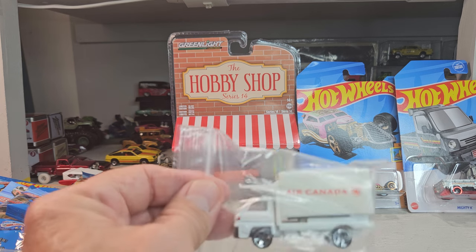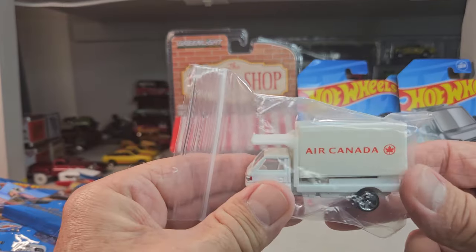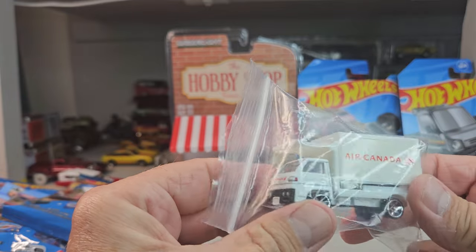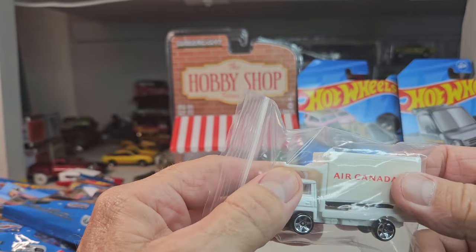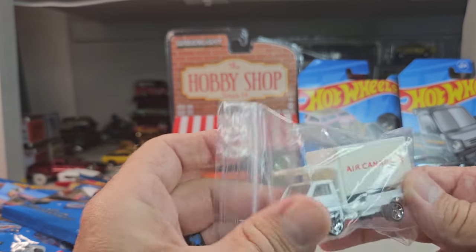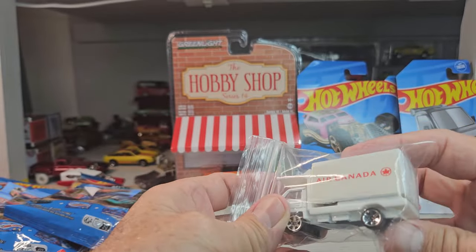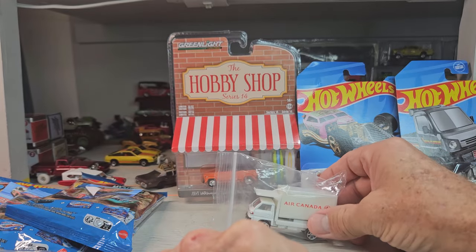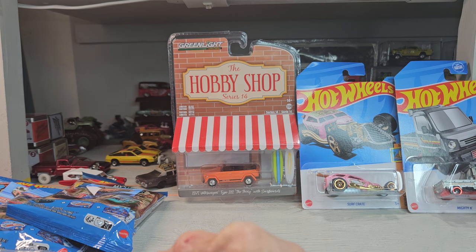Oh yeah, the airport — Canadian Air. I have a huge airport collection and this will go with it for sure. I'm retired from McDonald Douglas and Boeing — it was McDonald Douglas but Boeing bought us and closed us down in Long Beach.